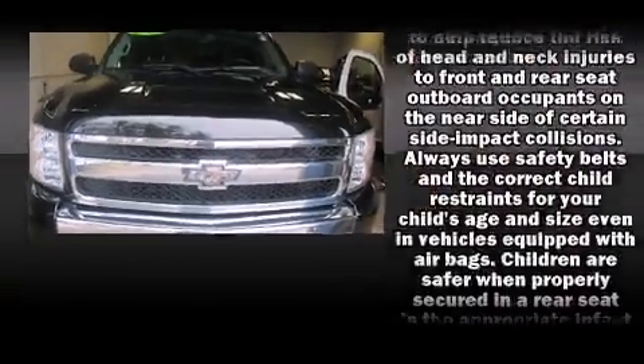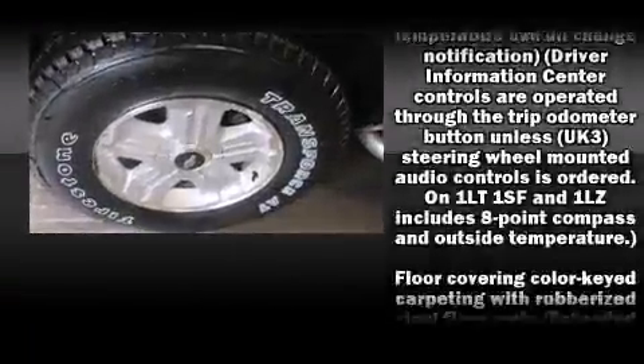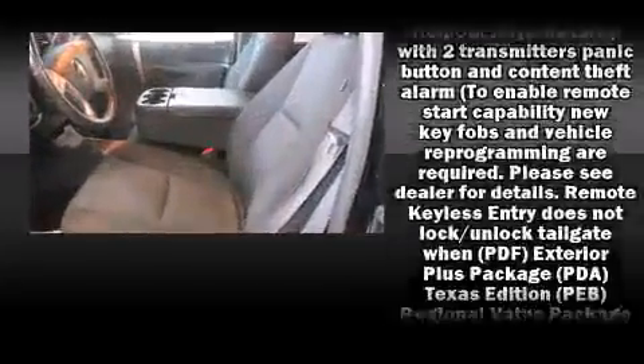Chevrolet ensures the safety and security of its passengers with equipment such as dual front-impact airbags with occupant-sensing airbag, front-side impact airbags, traction control, a security system, OnStar, and ABS brakes.